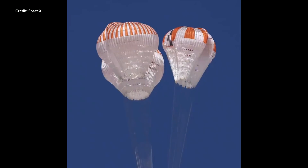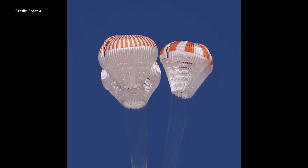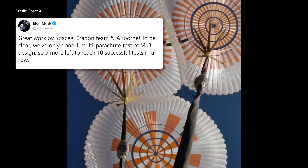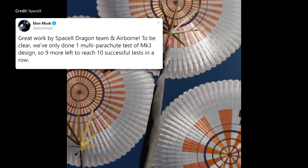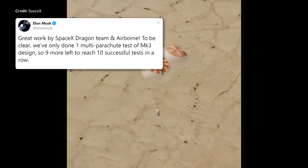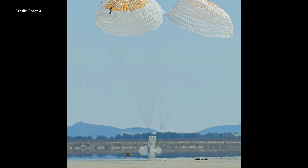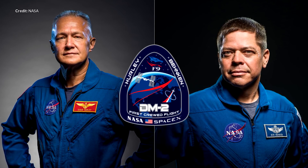SpaceX tweeted that the team has completed 13 successful tests in a row of the upgraded Mark III parachutes for the Crew Dragon. This most recent test demonstrated the parachute system's ability to land the spacecraft safely in the unlikely event that one of the four main parachutes failed. Elon Musk's reply clarified that this was currently the only multi-parachute test of the Mark III design, so there are still 9 more needed to reach 10 successful tests in a row. If all goes well for the chute tests and the in-flight abort tests, we may see more concrete dates for the Crew Dragon Demo 2 mission, flying NASA astronauts Bob Behnken and Doug Hurley on a 14-day test mission to the International Space Station. At this point it seems unlikely we will fly before the end of the year — it looks like very early 2020.